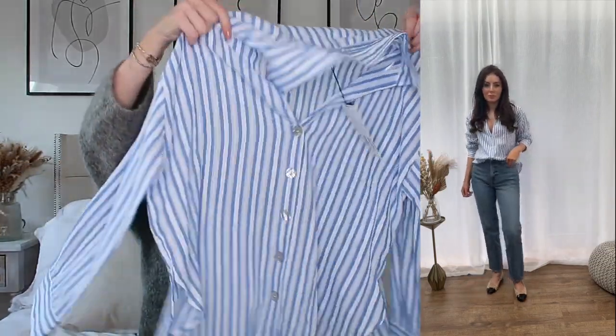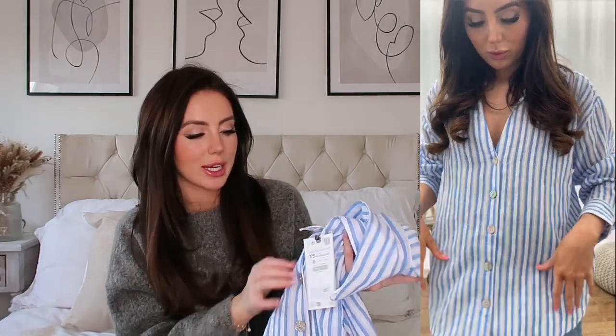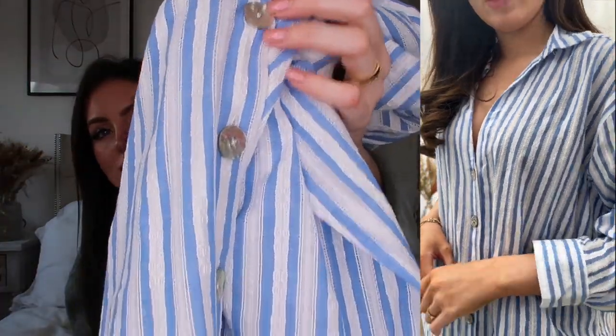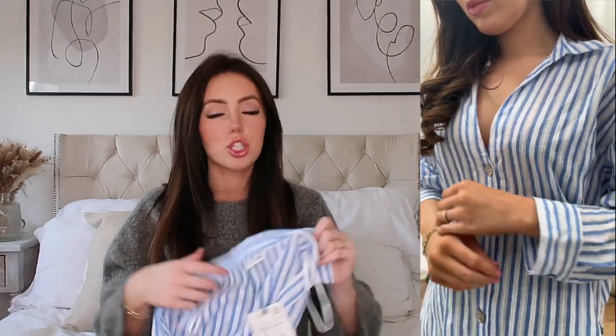I went with the XS because it already looks quite boxy and oversized, and I thought the large would look more like a dress. This was £29.99 and I love the pearlescent buttons that run down the front — they are so pretty. It's also got this broderie anglaise style going on and I wear striped shirts so often.